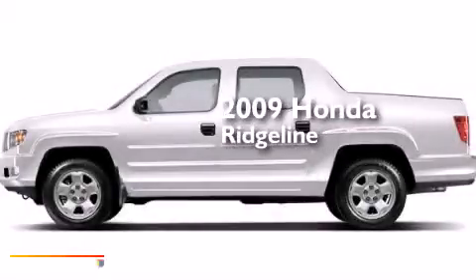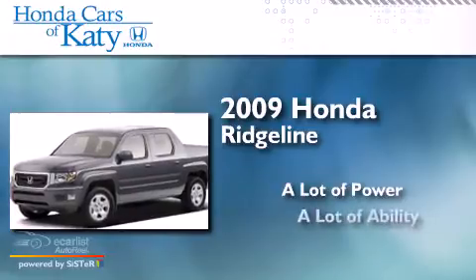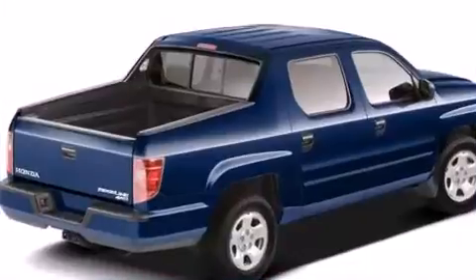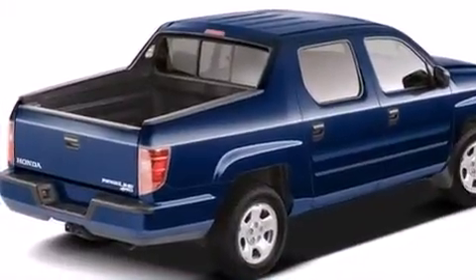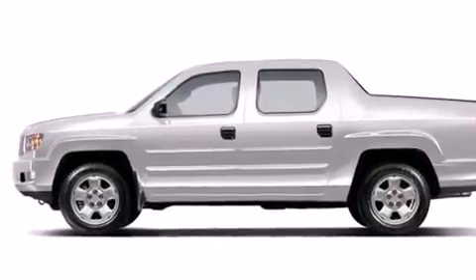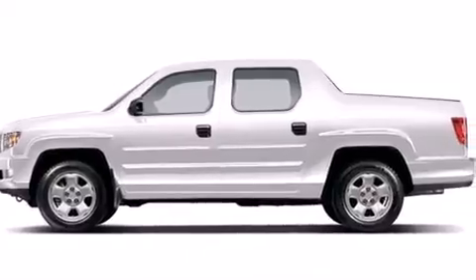This is a 2009 Honda Ridgeline. Features include a low tire pressure indicator, a multi-link rear suspension, a locking rear differential, front multi-stage airbags, and latch-ready child seat anchors.